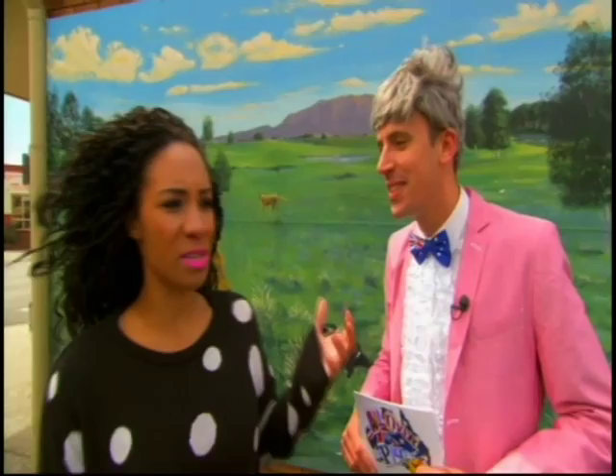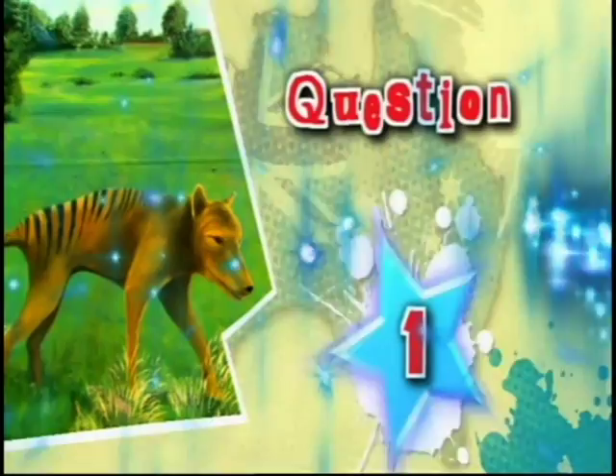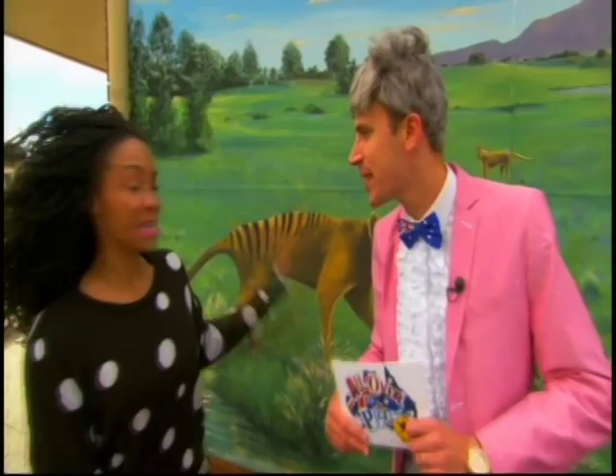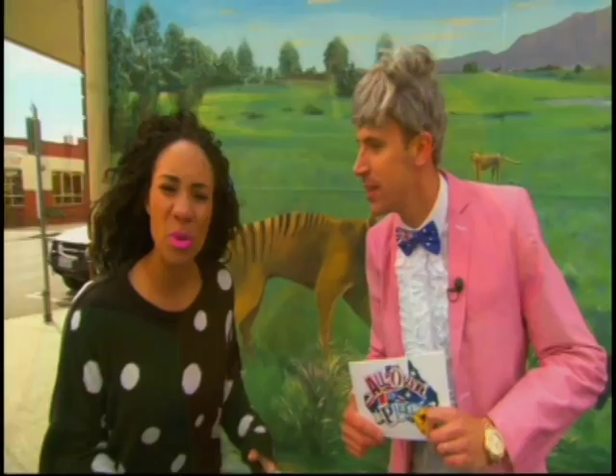Question one: can you name this brown stripy animal featured in this mural? Well, yes — it's a Tasmanian tiger, also known as a thylacine. It was a marsupial dog which is sadly now extinct. And in this picture it's going face to face with an angry Tasmanian devil in front of Mark Rowland.